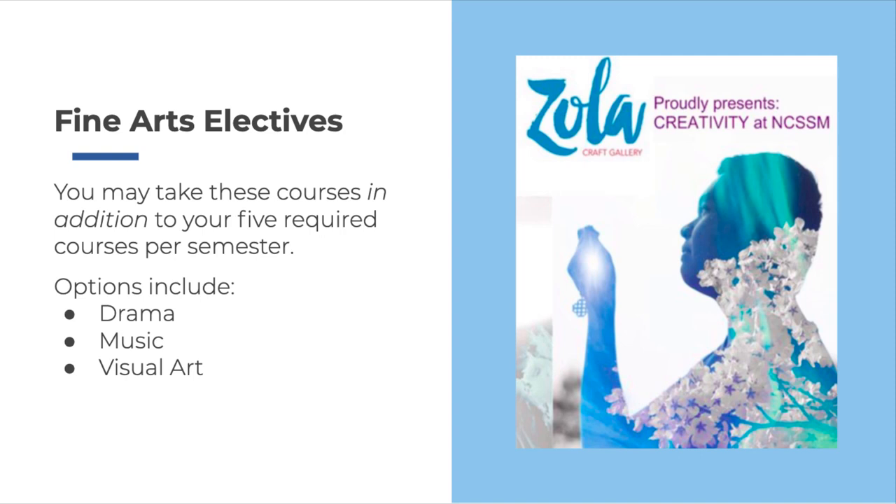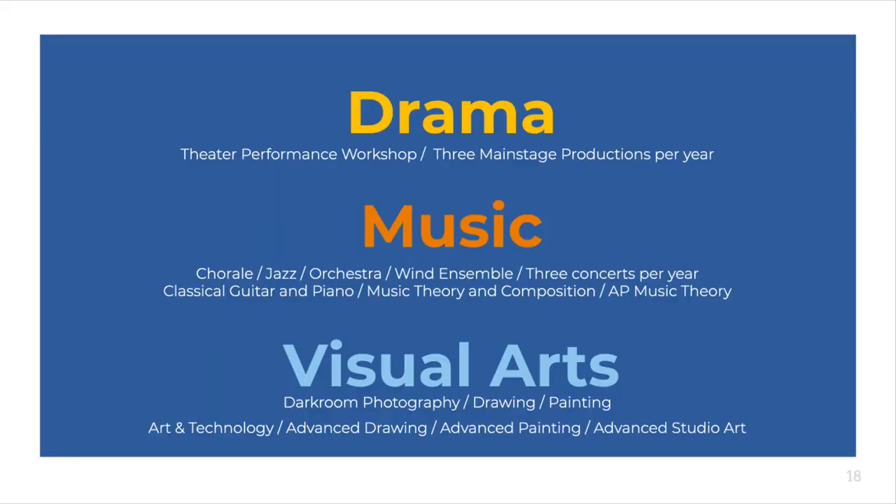Our splendid program in fine arts offers you many additional elective opportunities in drama, music, and visual art. Whether you're a novice or experienced artist, singer, player, or performer, you can discover and develop your creative passions here at NCSSM. If you're a musician or singer, please request chorale, orchestra, or wind ensemble for both semesters during your junior year — you'll be able to handle the extra load, and our performing ensembles will be all the better for your participation. If you're an experienced artist or performer, our art studio and stage await you. Even if you've never dreamed of acting or directing, or have never picked up a stick of charcoal or paintbrush, our instructors and courses in drama and visual arts are here to inspire, challenge, and support you.